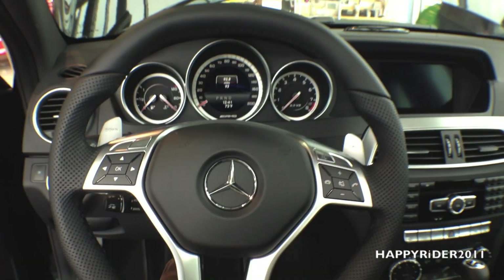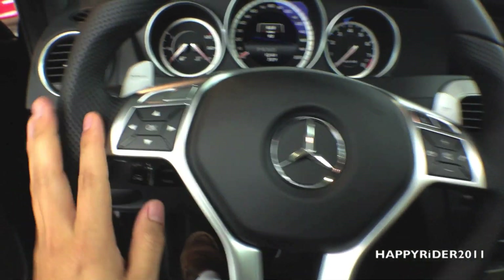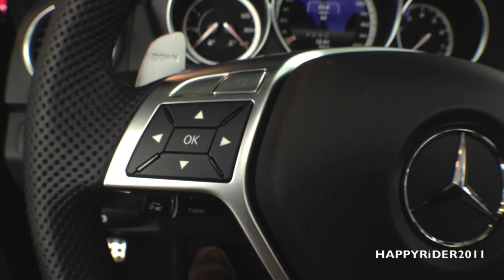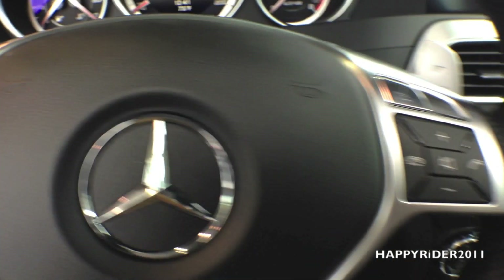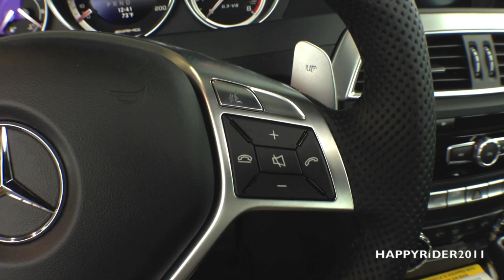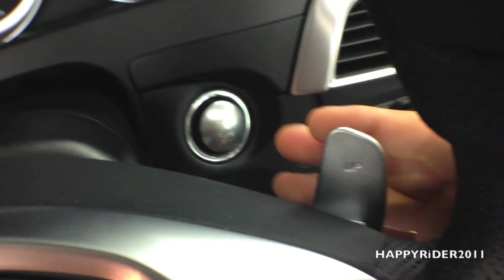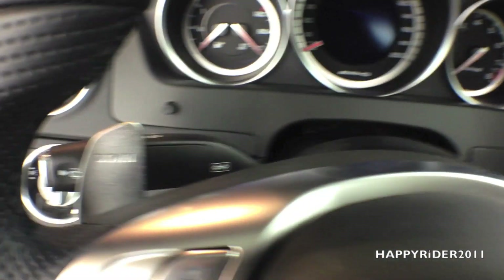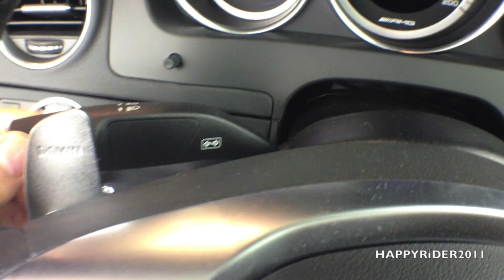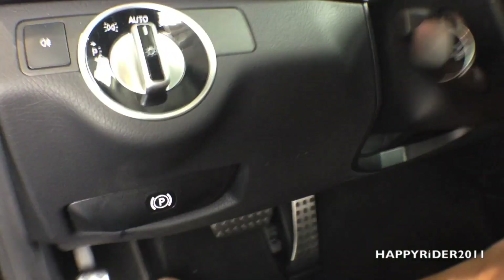The steering wheel is all leather and feels very comfortable. On the left side are controls for the odometer display — such as driving direction or mileage. On the right side are audio controls for volume up and down, telephone control, and voice command. Behind the steering wheel are shift paddles on both sides for manual driving mode. The end knob controls the windshield wiper and also the turn signals. A small knob below controls steering wheel placement — you can move it up, down, away from you, or towards you.